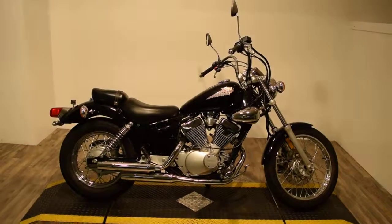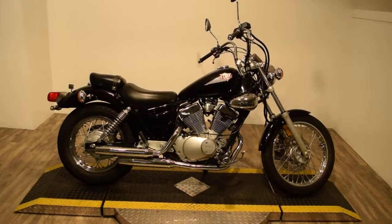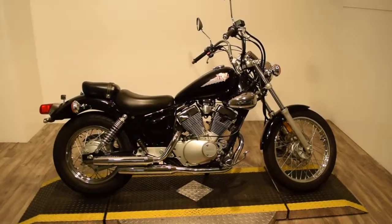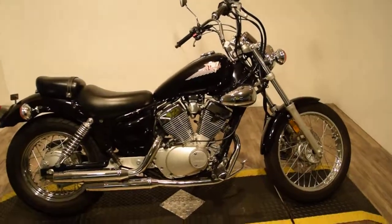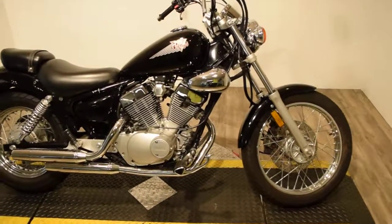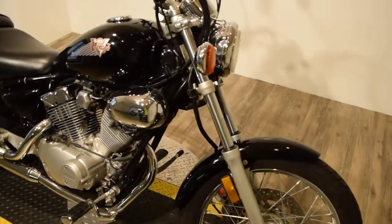Monster Power Sports is offering this 2004 Yamaha Virago 250. It's a great starter bike. You can see 25 more pictures of this bike, get pricing information, fill out a credit app, or see what your trade-in is worth, all at our website, monsterpowersport.com.